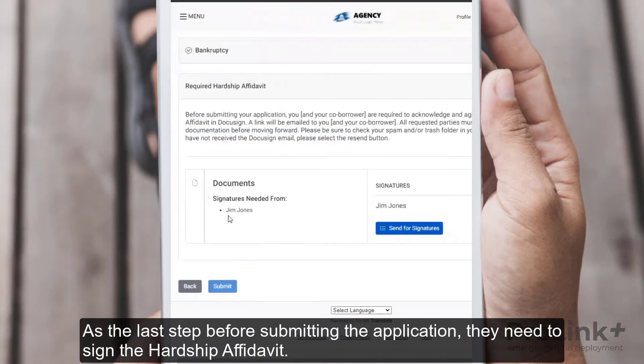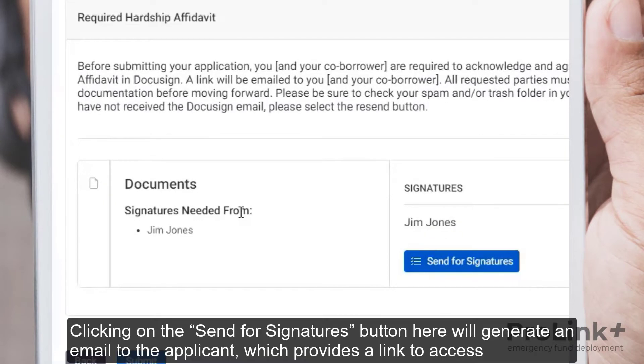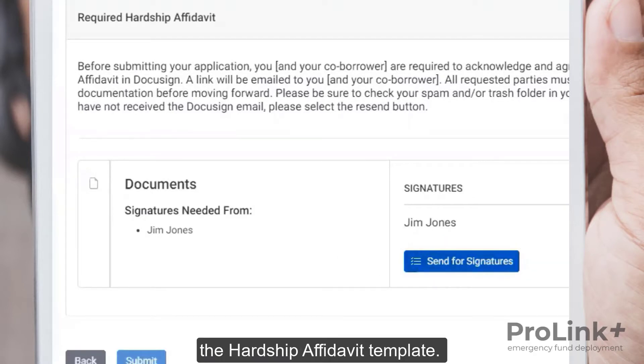As the last step before submitting the application, they need to sign the hardship affidavit. Clicking on the Send for Signatures button here generates an email to the applicant, which provides a link to access the hardship affidavit template.